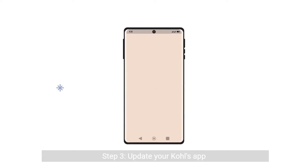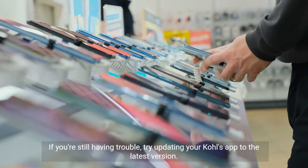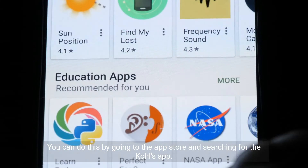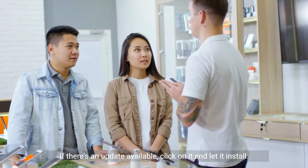Step 3: Update your Kohl's app. If you're still having trouble, try updating your Kohl's app to the latest version. You can do this by going to the App Store and searching for the Kohl's app. If there's an update available, click on it and let it install.